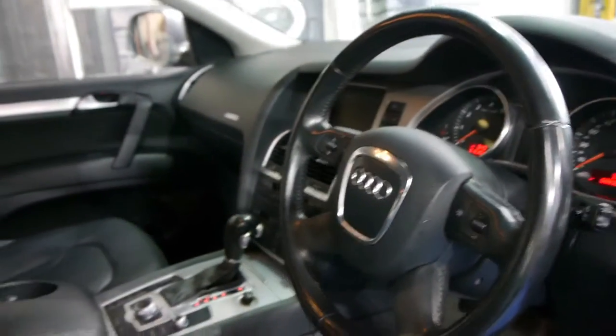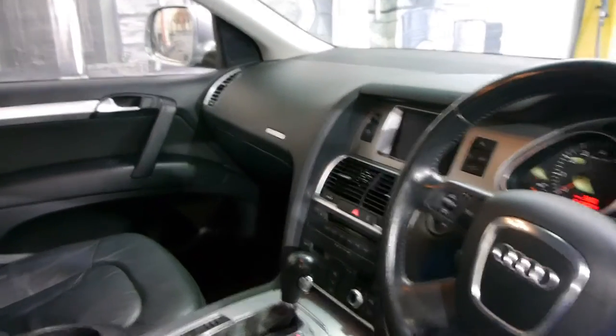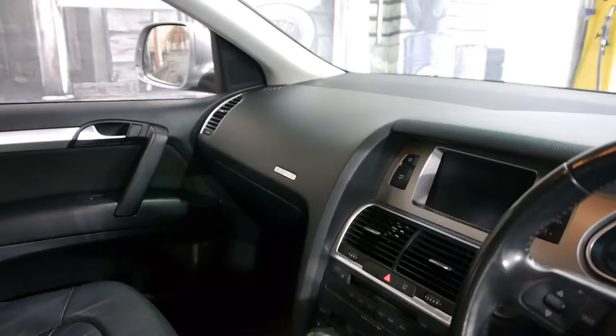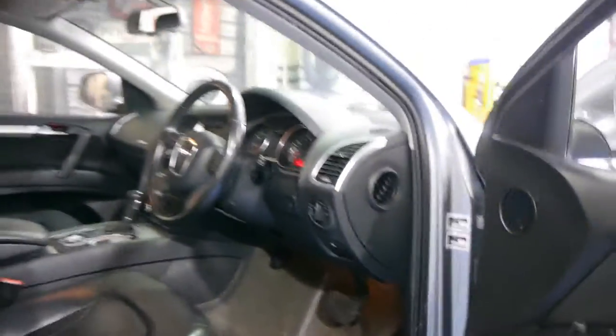A few things of note with this particular car is the fact that it has navigation, a reverse camera, and Bluetooth. This car is also optioned with an electric rear tailgate.